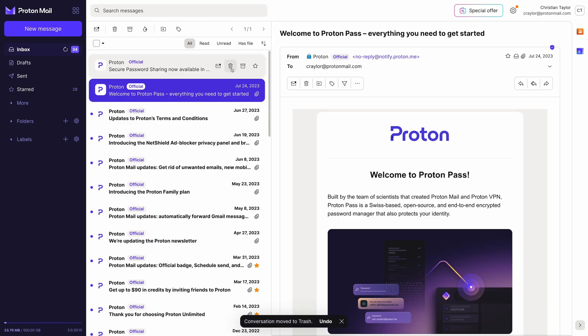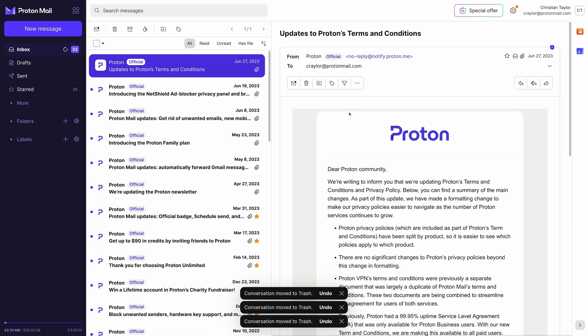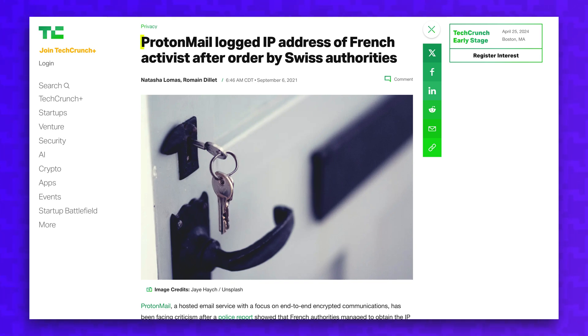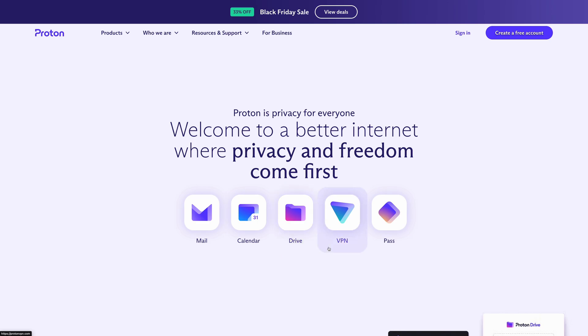There is one hang-up I have with ProtonMail, even though it seems like ProtonMail has quite a few security advantages over Skiff. Back in 2021, ProtonMail was caught logging and sharing a user's IP address after being ordered to do so by Swiss authorities. In response, ProtonMail's founder said Proton must comply with Swiss law — as soon as a crime is committed, privacy protections can be suspended and they're required by Swiss law to answer requests from Swiss authorities. I understand that Proton wants to protect their business, but if it's that simple for privacy protections to be suspended, what's the point of using a secure email provider?